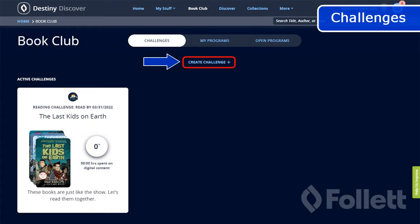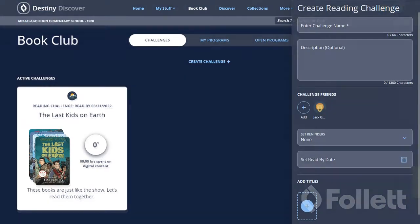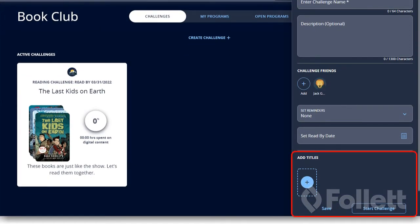Challenges are the other part of the Book Club feature. Participants choose the books and a timeline, and can even make it a social activity by inviting friends.